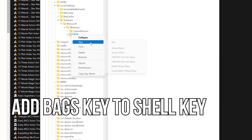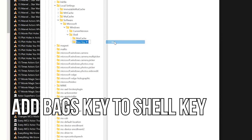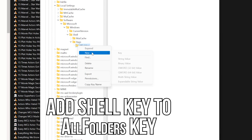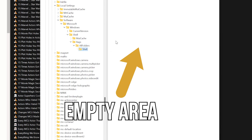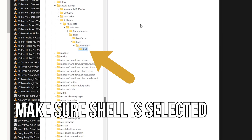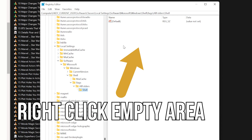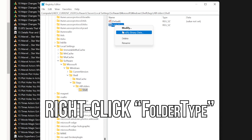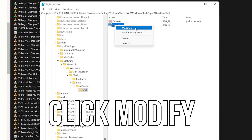Right-click on the Shell folder, click New, then Key. Type Bags, then Enter. Right-click on Bags, click New, then Key, then type AllFolders in CamelCase like you see it on screen. Right-click on AllFolders, click New, then Key, then type Shell. Now move over to the empty area to change value data inside the key. Make sure Shell is selected and right-click on the empty area. Click New, then String Value, type FolderType in CamelCase, and press Enter. Then right-click on FolderType, click Modify, then type Not Specified in its value data. Click OK.